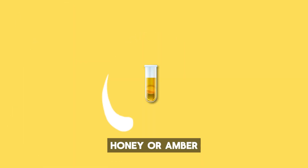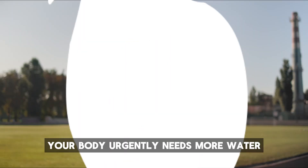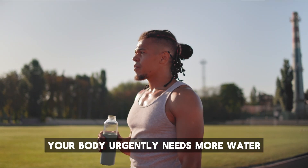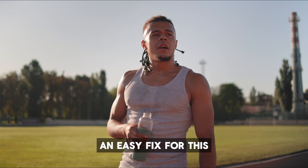Number six: honey or amber. Honey or amber colored urine is a strong indication of dehydration. Your body urgently needs more water to get back to a healthy hydration level. Drinking more fluids is usually an easy fix for this.